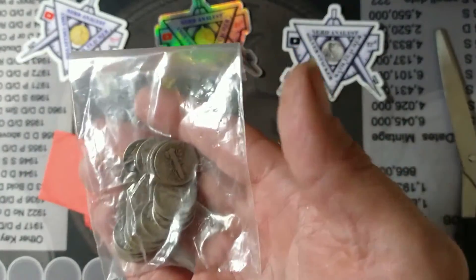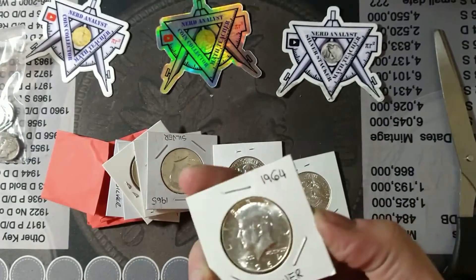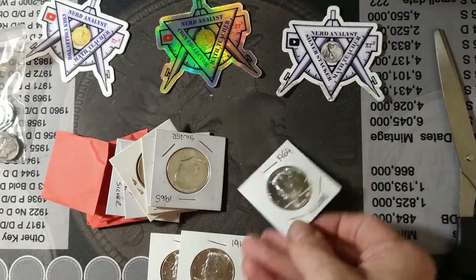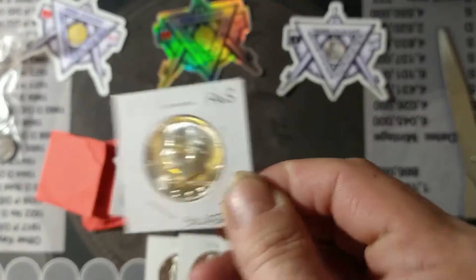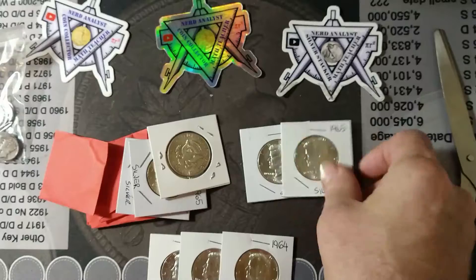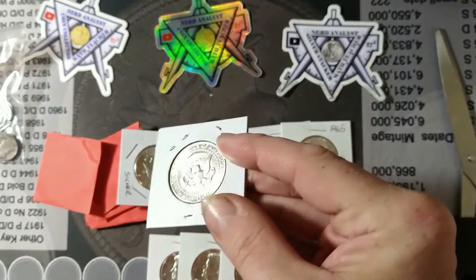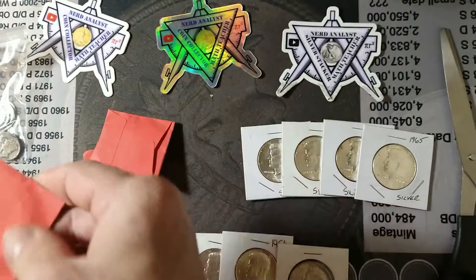First off, I picked up some Merck dimes — a random lot here. I got a '64, another '64, another '64 — these are some beauties. That's a '65 that looks nice. These are some beautiful, beautiful coins.